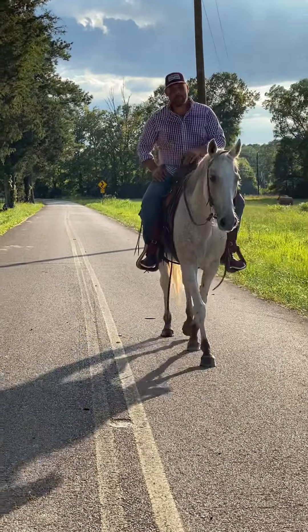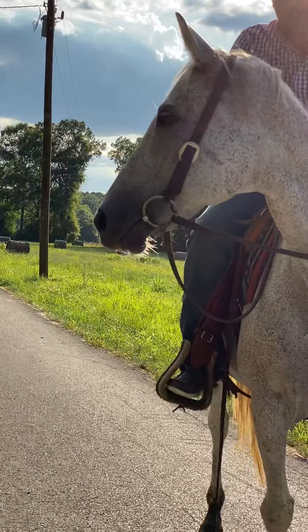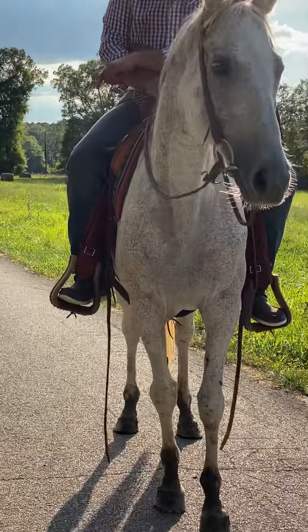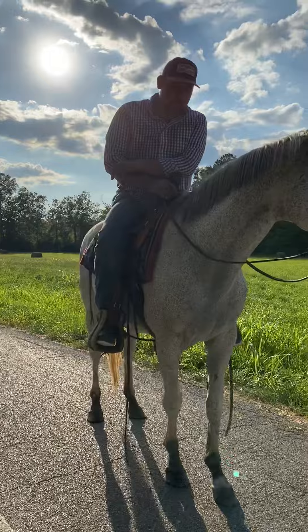This mare seems to be 100% sound, 100% sane. She's got good eyes, no bumps, no blemishes anywhere on her. She's laid back, she's gentle. They said they used her for hunt seat, used her for English camps — really broke, really nice. Got a good calm eye to her.